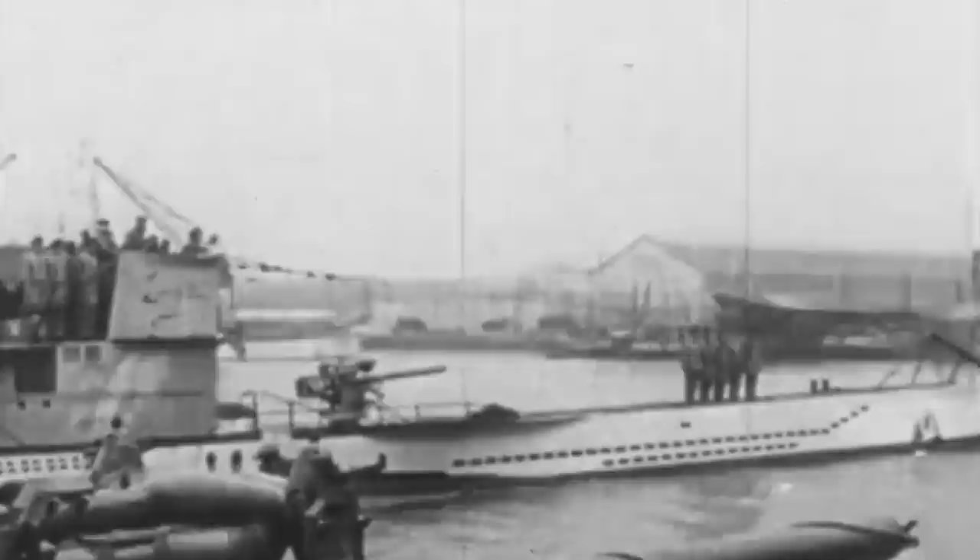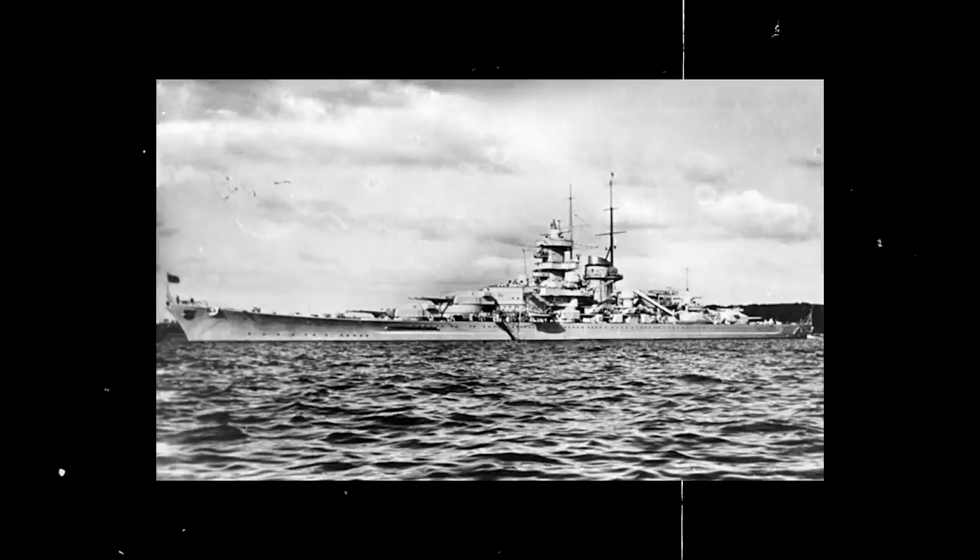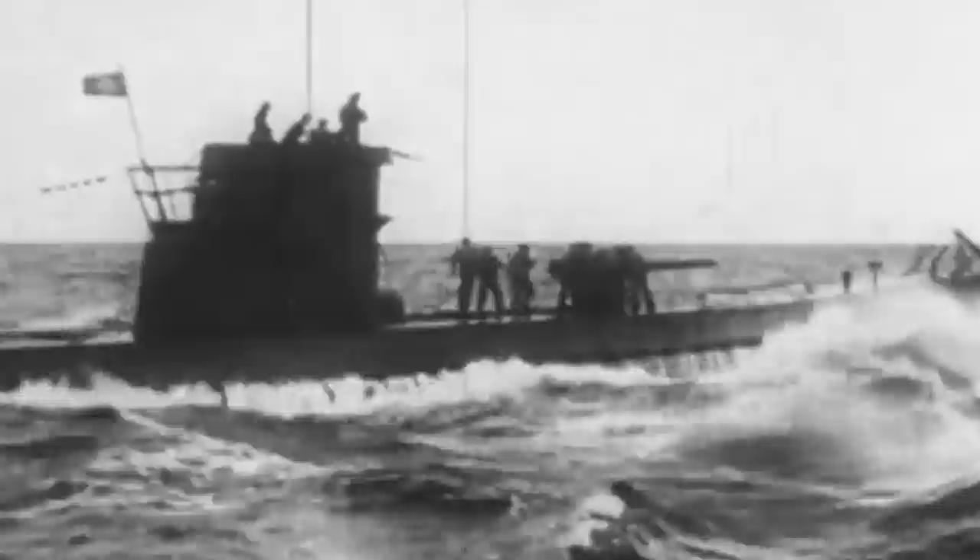More importantly, Brest had an impressive U-boat base that housed several bomb-proof concrete submarine pens that were almost impregnable to Allied bombs. The Royal Air Force had been trying to destroy it since 1941 with little success. Kriegsmarine vessels like the sister ships Scharnhorst and Gneisenau had been refueled and repaired in Brest, and U-boats usually sought shelter at the port after long months of patrolling overseas.